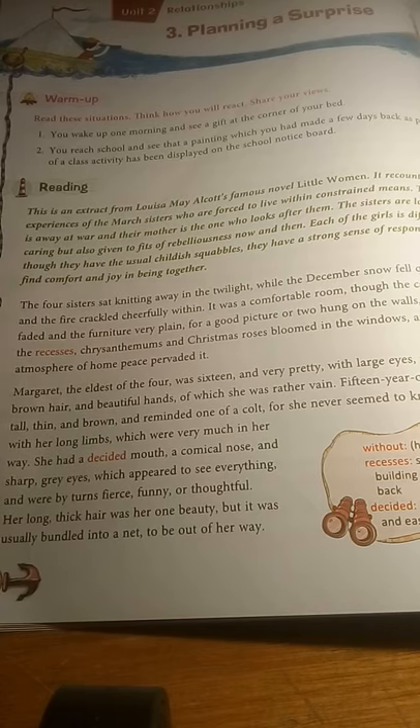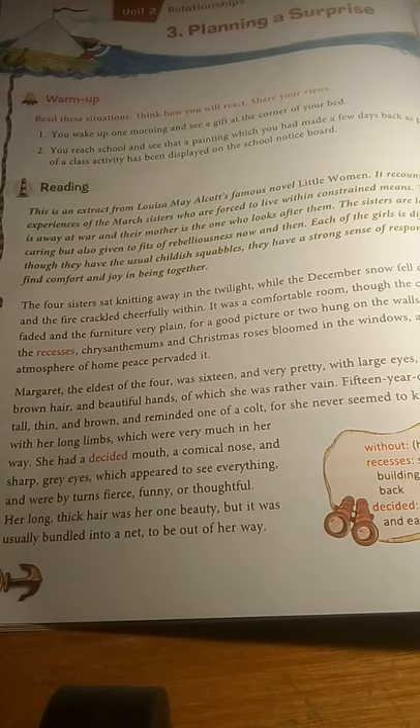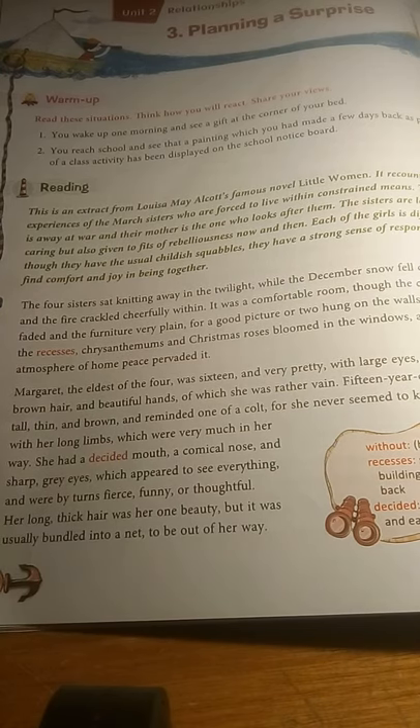Little Women is about four sisters: Margaret, Jo, Elizabeth — more popularly known as Beth — and Amy, the little one. These four sisters are the children of Mr. and Mrs. March. In this present excerpt, Mr. March is away on a war. He is a rather elderly gentleman who joined military service and has left his daughters to the care of his wife, Mrs. March.